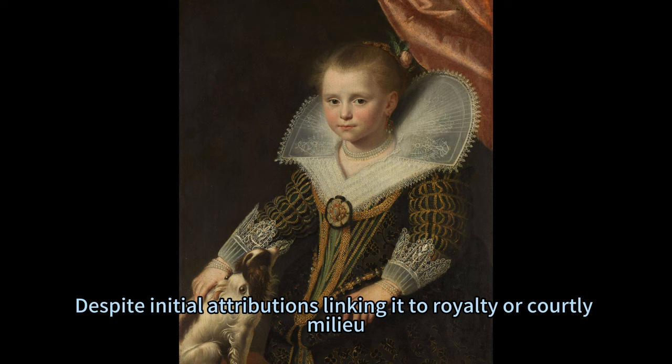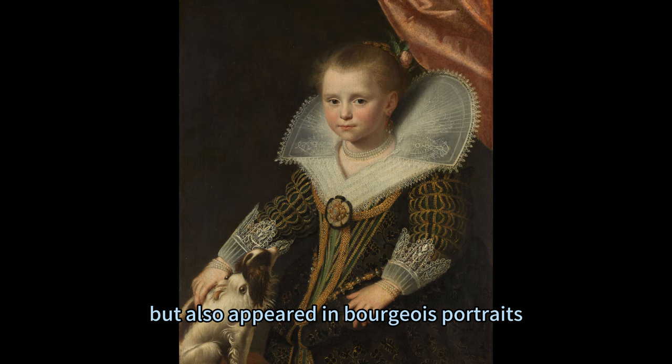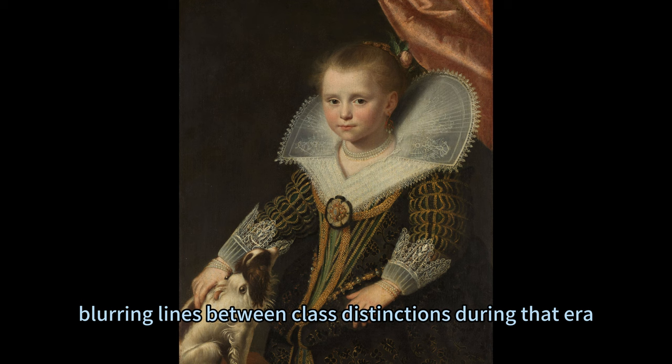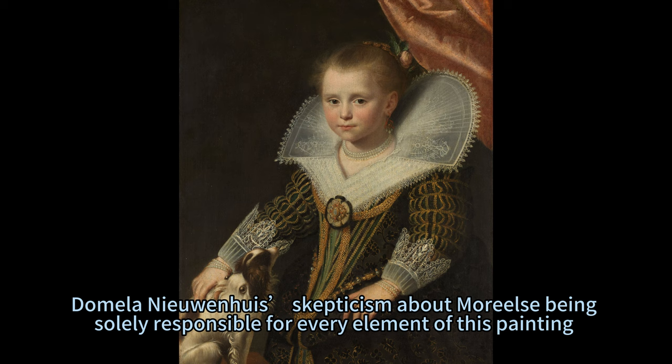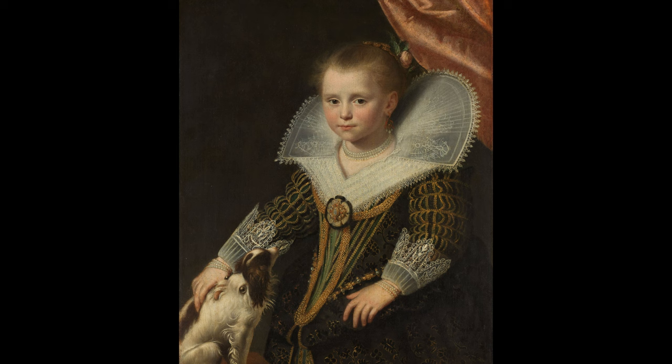Despite initial attributions linking it to royalty or courtly milieu, recent examinations suggest that such ornate dresses were not exclusive to aristocracy but also appeared in bourgeois portraits. This revelation adds layers of complexity, blurring lines between class distinctions during that era. Skepticism about Muriel's being solely responsible for every element of this painting has been refuted by art experts, who attribute its less optimal appearance to abrasion and discolored glazes over time rather than artistic inadequacy.